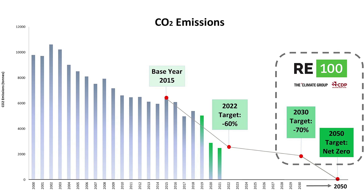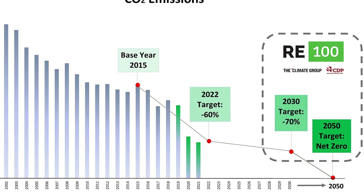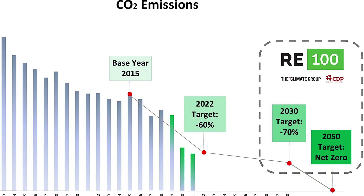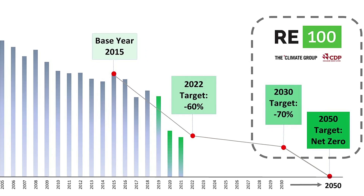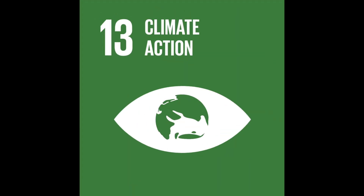To tackle climate change, here at RICOH UK Products our carbon dioxide emissions have been more than halved since 2000. We have now committed to further reduce emissions by 60% by 2022 and be net carbon neutral by 2050, exceeding the United Nations Sustainable Development Goals and the RE100 initiative.